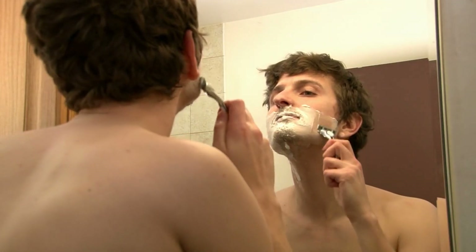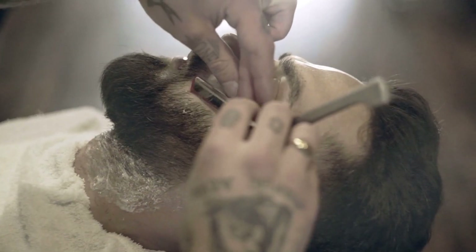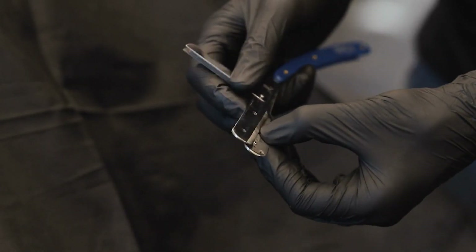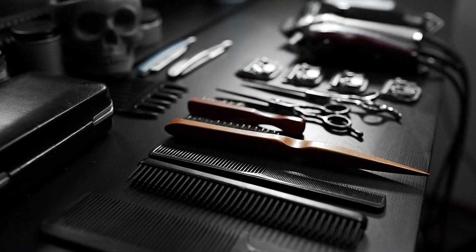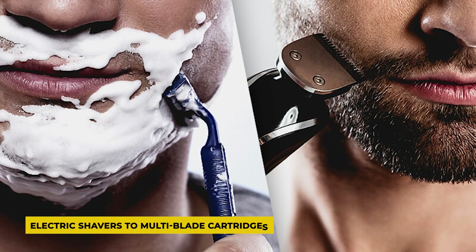Fast forward to the present day, where modern men are bestowed with an abundance of options when it comes to maintaining their grooming routines. With a simple trip to the local store, men can procure a plethora of razor blades and shaving accessories. From electric shavers to multi-blade cartridges, the choices seem endless.